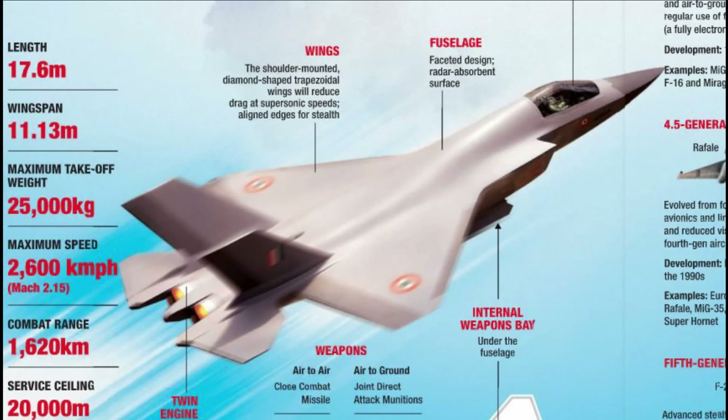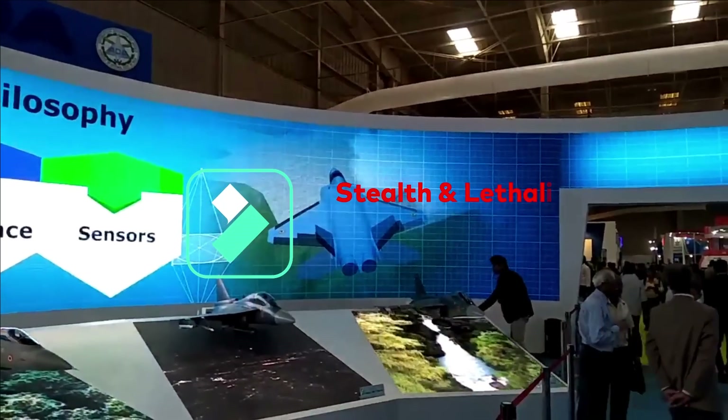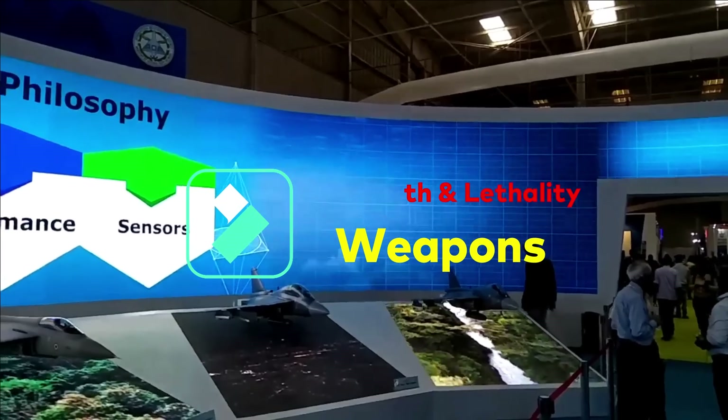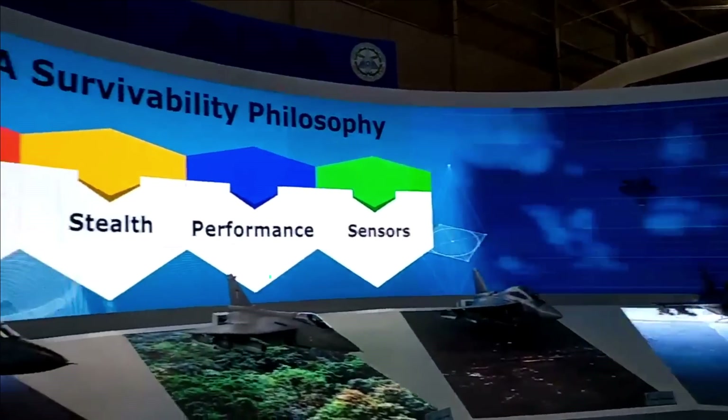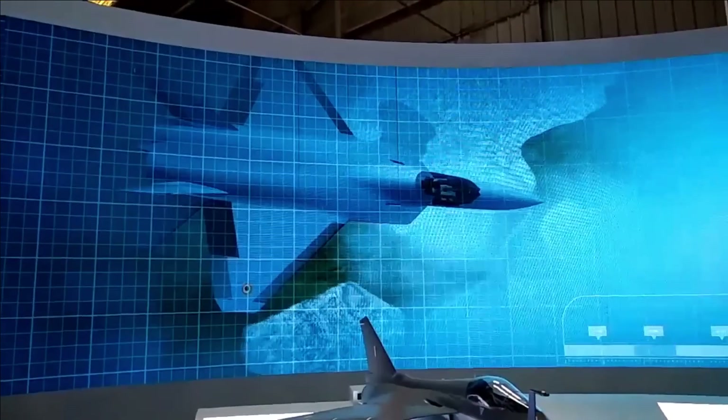The cost of the first five fighter jets is going to be 15,000 crore rupees. AMCA is going to be a swing-role fighter jet, which means it can change its role during a mission — for example, AMCA can switch from air-to-air to air-to-ground missions when needed.